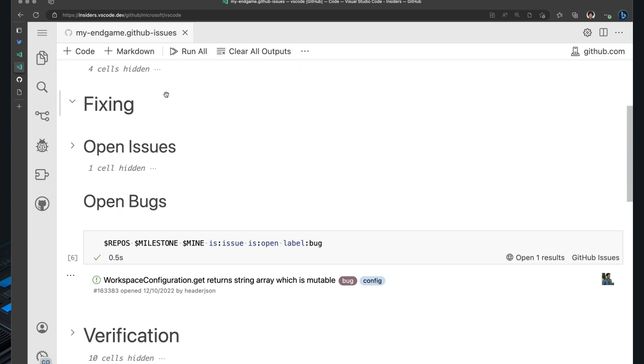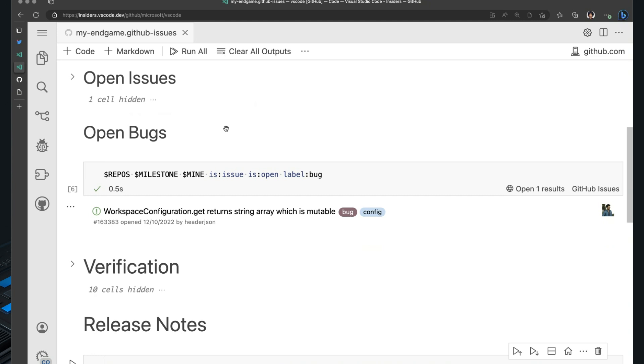Kai and Eric already talked about the endgame in the previous session. Currently we are in endgame week. During endgame, we do testing of our features, we fix bugs that come out of testing, we verify, and at the end we write release notes. Here is our endgame notebook, and here are the bugs which are assigned to me in this endgame.